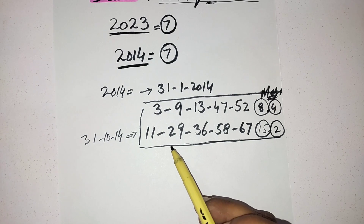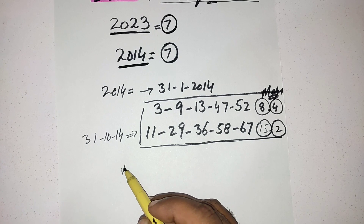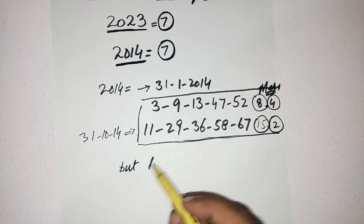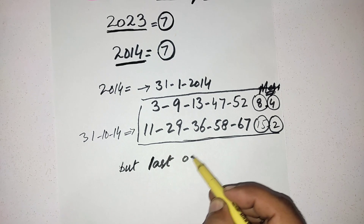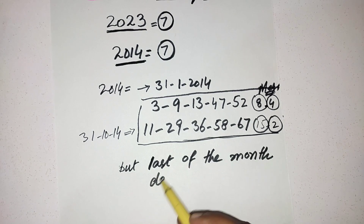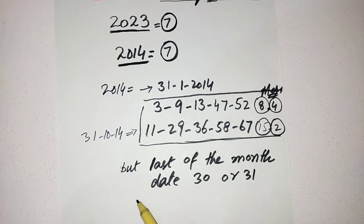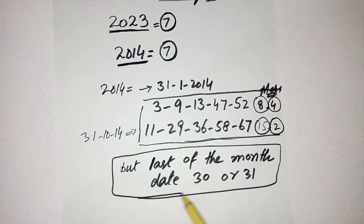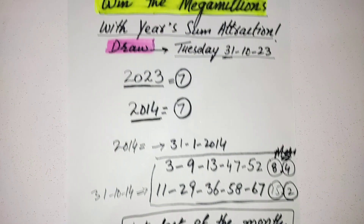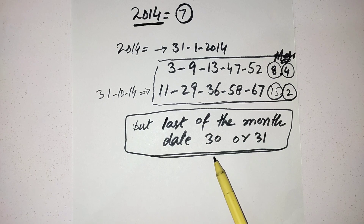You can also apply this technique on future draws, but the most important condition is that the draw must be the last of the month — date 30 or 31. This is the most important rule. Note this: when you apply this strategy, you must confirm the draw date is the last of the month, either the 30th or the 31st.